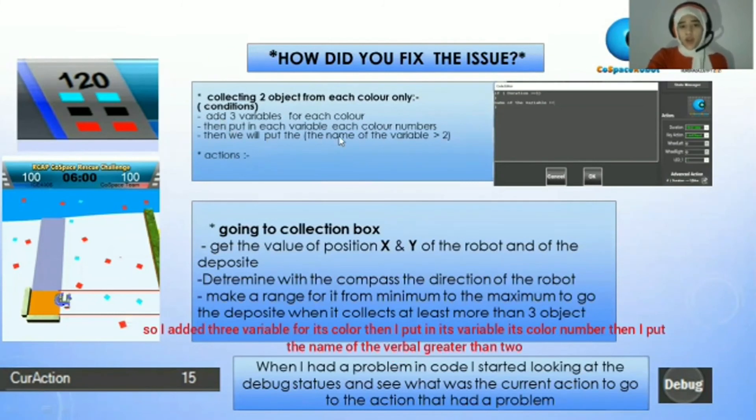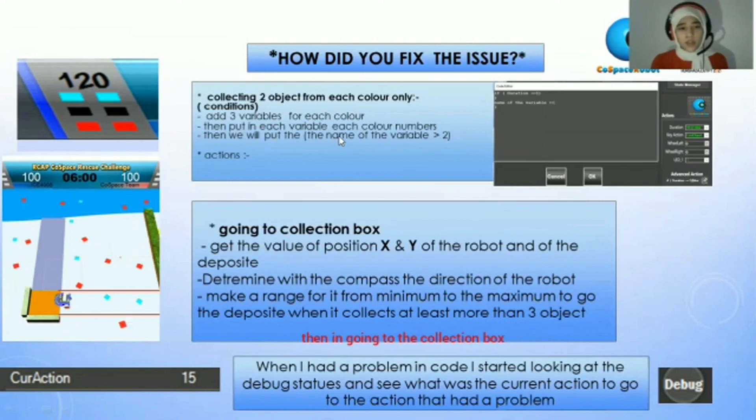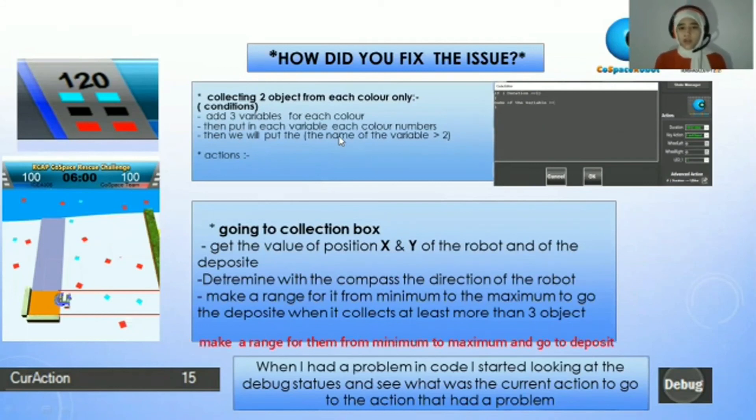Then I put each variable's color number, and I put the variable name in a condition greater than two. For going to the collection box, I get the value of position X and Y of the robot and the deposit, determine the direction with the compass, make the range from minimum to maximum, and when it collects at least more than three objects, it will trigger this condition.